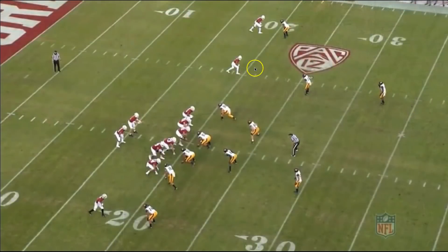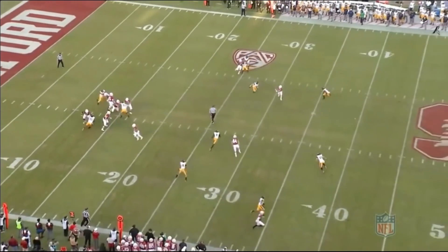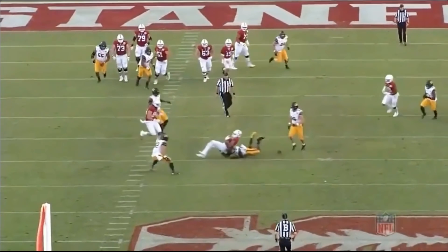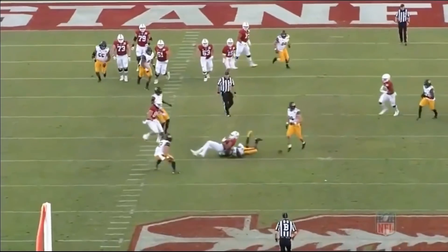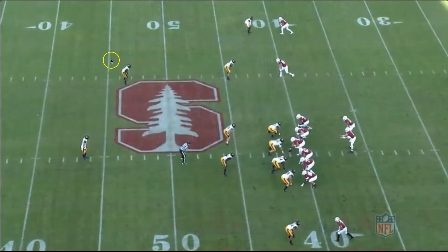Here he is working against a slant — a little open field tackling. I have some trepidation about his open field tackling from a physicality standpoint, but he does a pretty good job here. I think when the play is coming right at him he tends to hesitate a little bit, but when it's kind of going away from him he's pretty good at it. It's more of a free safety thing.